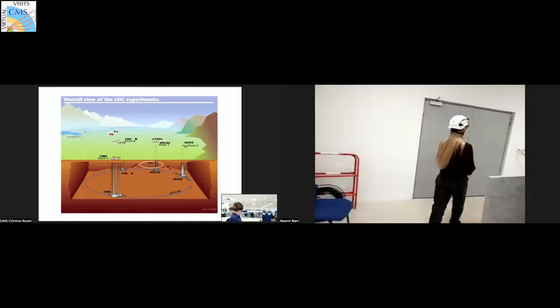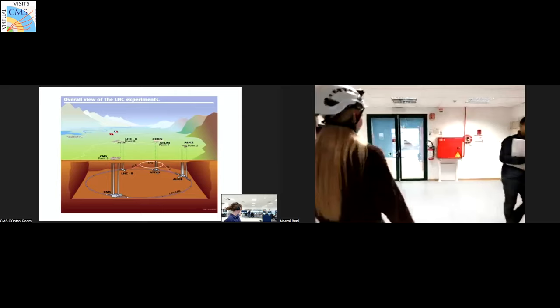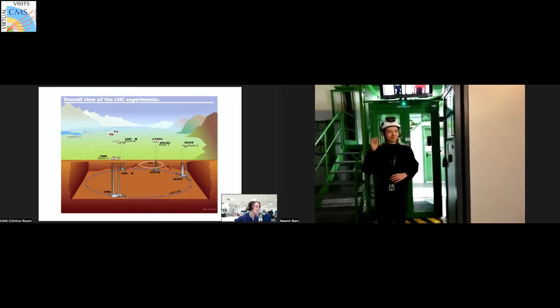Carolina is right now walking towards the elevator to take her underground. This is actually the very first virtual event from the new control room — a historical moment. So we have the particles going clockwise and anticlockwise in this accelerator, sped up to very close to the speed of light. Then they collide at these different interaction points where the detectors are located. During a collision, a lot of new particles are created and these particles traverse our detectors. We then try to figure out what type of interaction occurred.